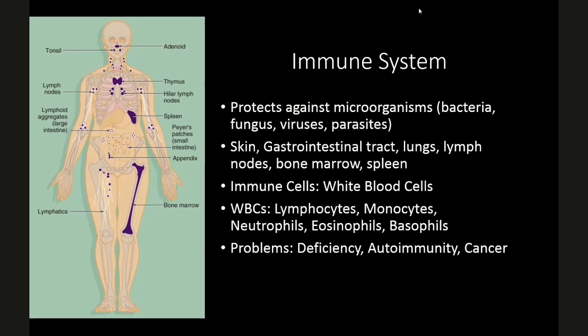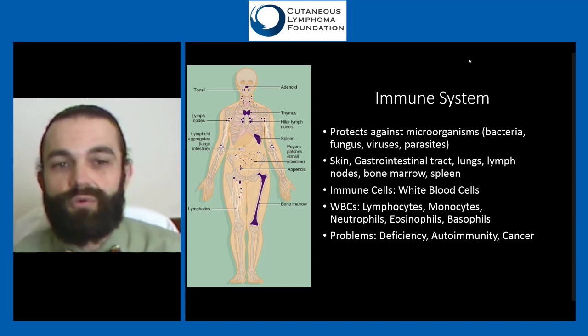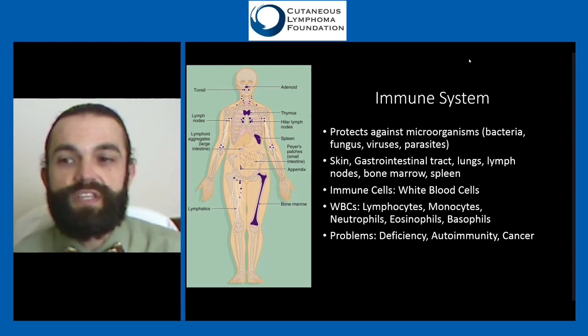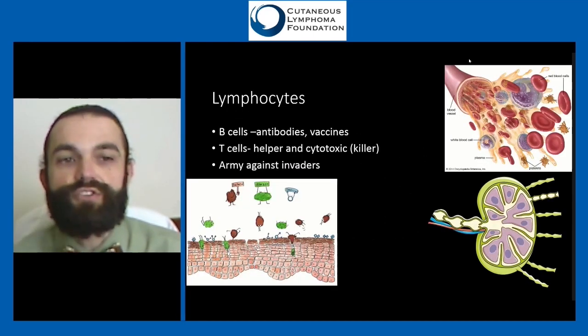Problems with the immune system include deficiency — where you don't have enough immune cells — the most well-known being HIV, which attacks your T cells, leaving you less able to fight infections. You can also have autoimmunity, where your immune system attacks your own body, as in lupus or rheumatoid arthritis. Sometimes treating autoimmunity requires weakening the immune system. The last major problem is cancer — most immune system cancers are either leukemia or lymphoma.